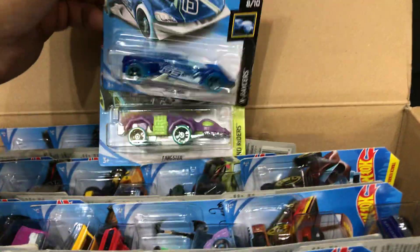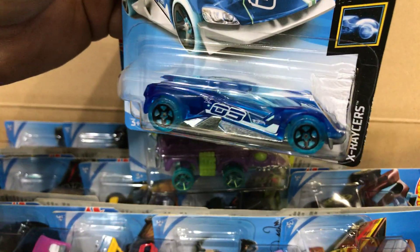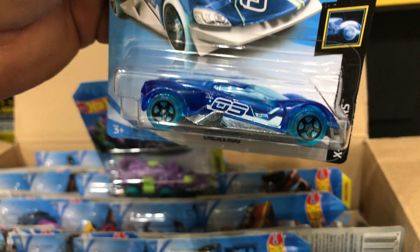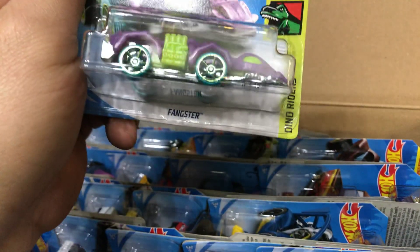Next we have another short card — the Crescendo, a see-through blue, crazy looking car with a number on the side, I think it's 05. Next we have the Fangster — short card.